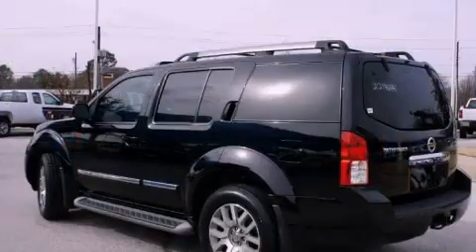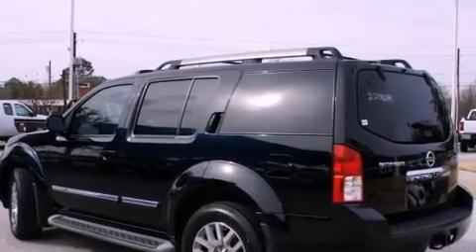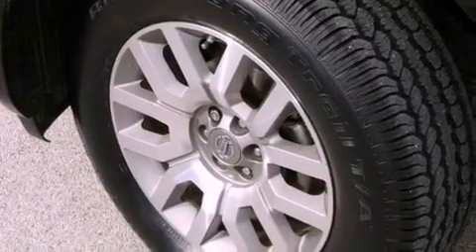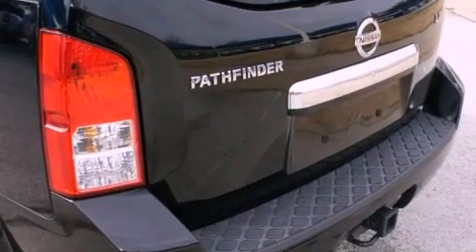The following features are also included: memory settings for the seat's positions so you can recall your favorite alignment with the push of one button, air conditioning, a power rear liftgate, a digital information center, and interior wood trim accents.